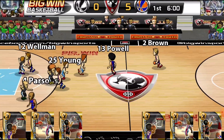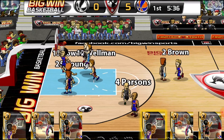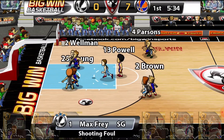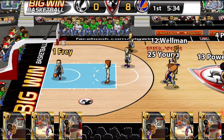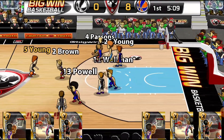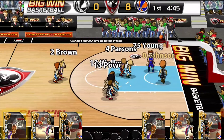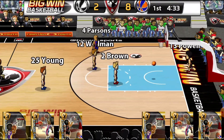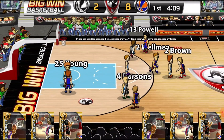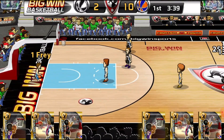Princeton turns over Morgantown. Brown to Powell. Powell for the layup — it's good, and he's fouled. It's good — eight-nothing Princeton. Young finds Johnson. Johnson finally starts to score for Morgantown — eight-two. Brown shooting for two — it's good. Ten to two.